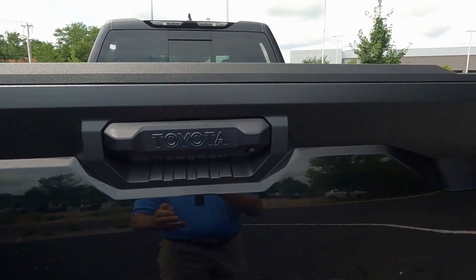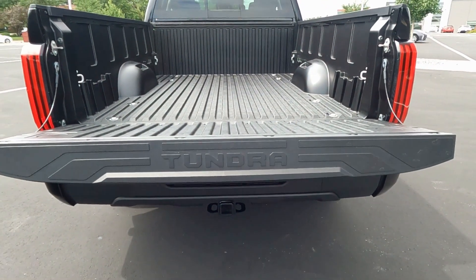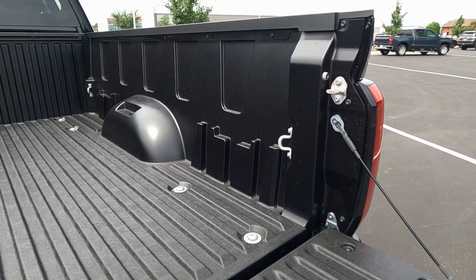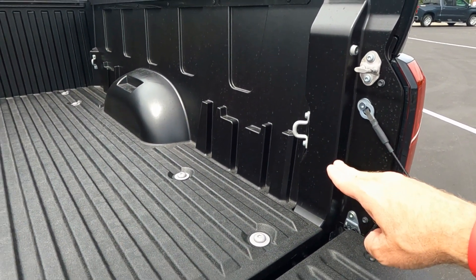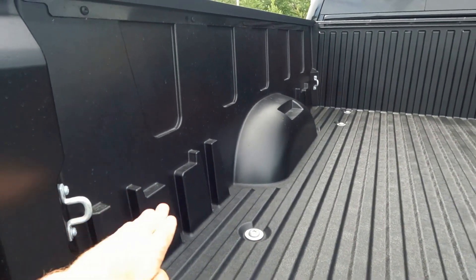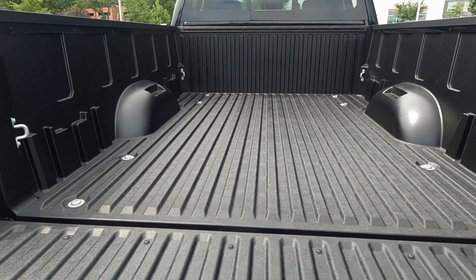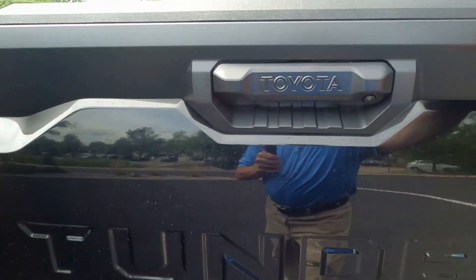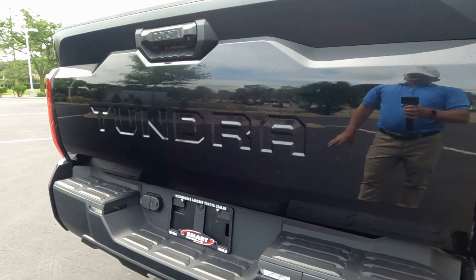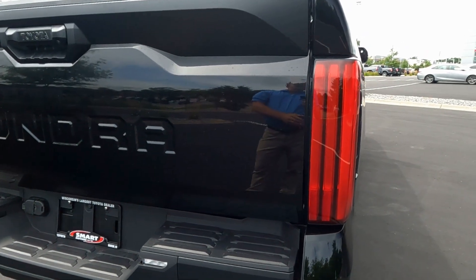The tailgate on the SR edition does not lock, but you do have a backup camera. It's a slow-release tailgate that drops down easily. This truck's base price is about $35,900, and then you can add things to it. Notice the tie-down hooks in the corners of the bed and graduated steps — you can add a second level by dropping in a two-by-six or two-by-four. The tailgate closes up easily, Tundra stamped right in, and you can add an applique there if you want. It does have LED tail lights.